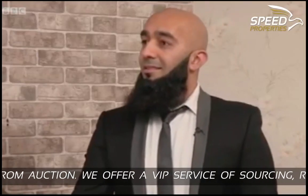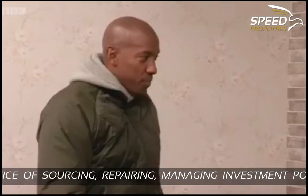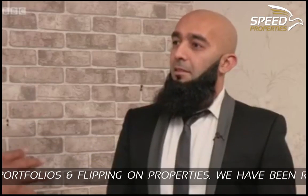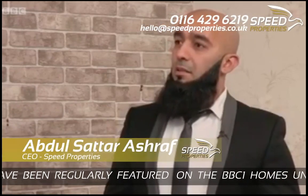Abdul, good to see you again. You've been on the show before and you're now a bit of a regular. But this time I'd like to find out a little bit more about your business, because you don't buy houses for yourself — you buy houses for clients. Tell us more about what you do. I'm an auction broker. I source discounted properties for clients.